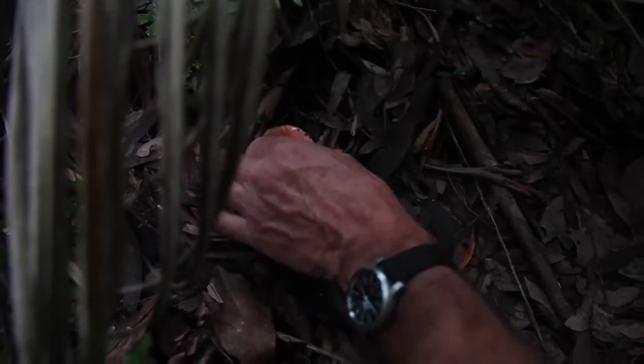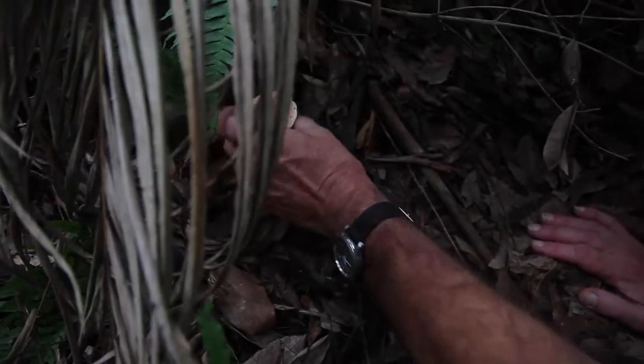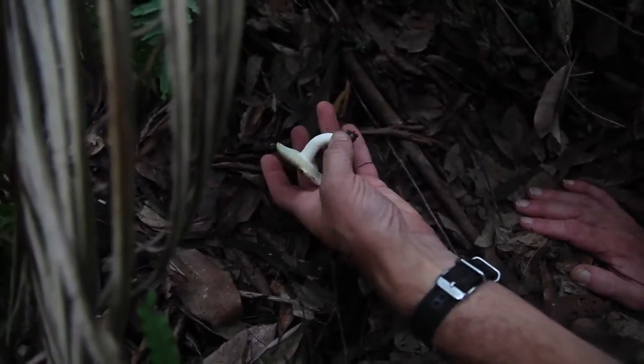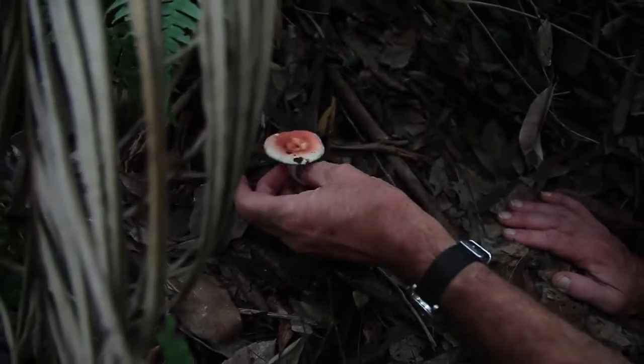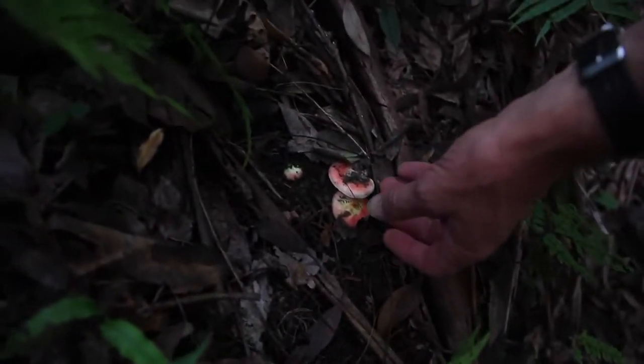What have we got here? This is a Quaternarius. They grow around the gum roots. As you can see, it's got gills rather than a Belit, and it's red on the top. Sometimes you get these and they'll be quite bright red. So this might end up as quite a good day for mushrooms.